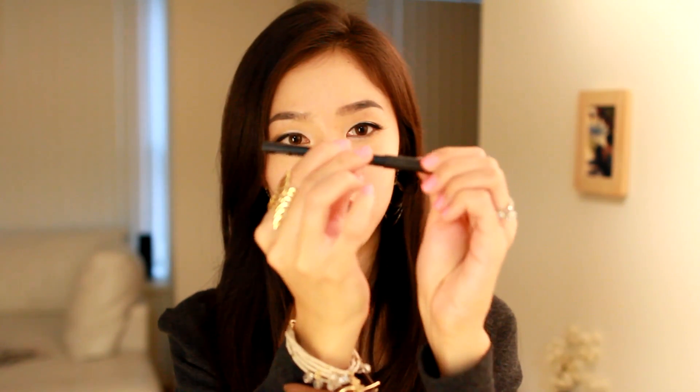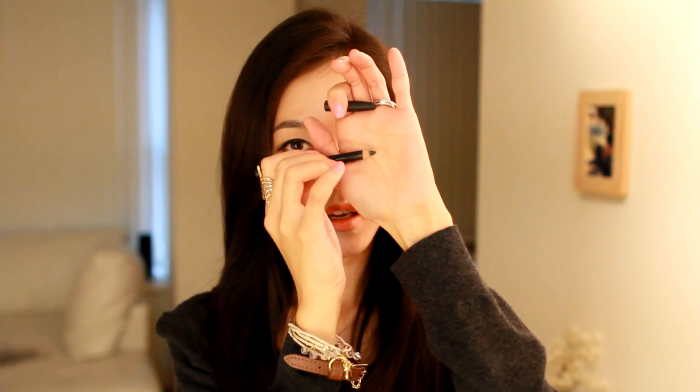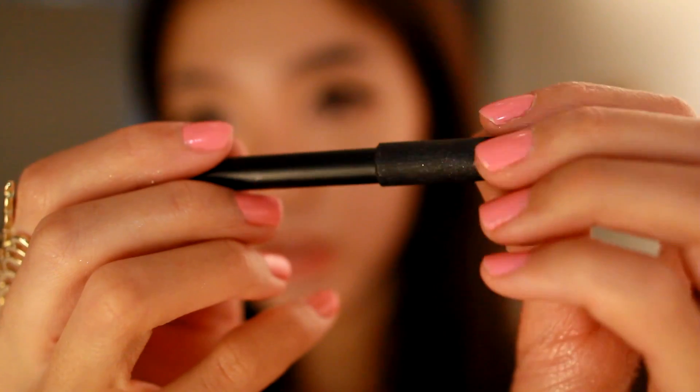My favorite product to fill in my brows is my NARS Eyeliner Pencil in the color London. It's a dark gray charcoal color, and I actually used it to fill in my brows today. This color makes my eyebrows look so natural. I've tried many different colors — dark brown, light brown, natural black — but nothing worked as well as this one. When I'm drawing my brows, I draw from the side very lightly and then blend it in with a Q-tip.